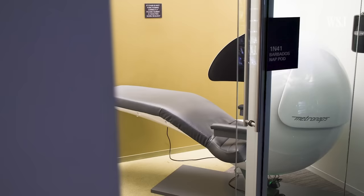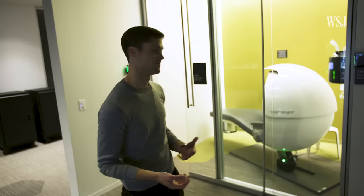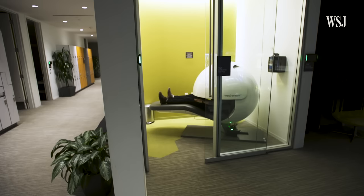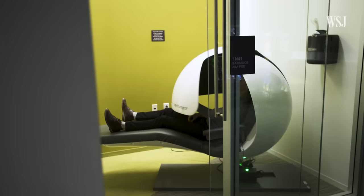And also, there are these things called nap pods. I've got to try one out. Not bad.